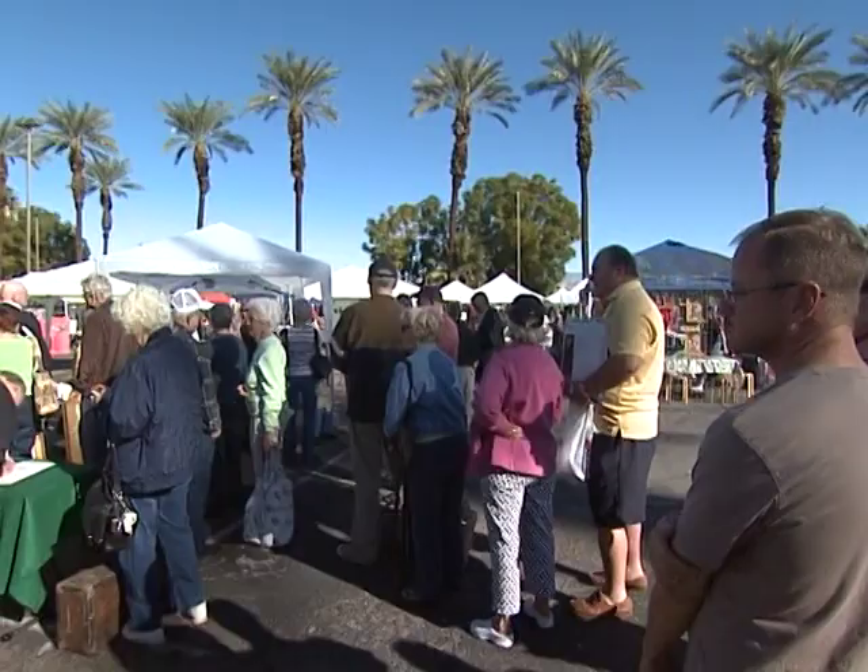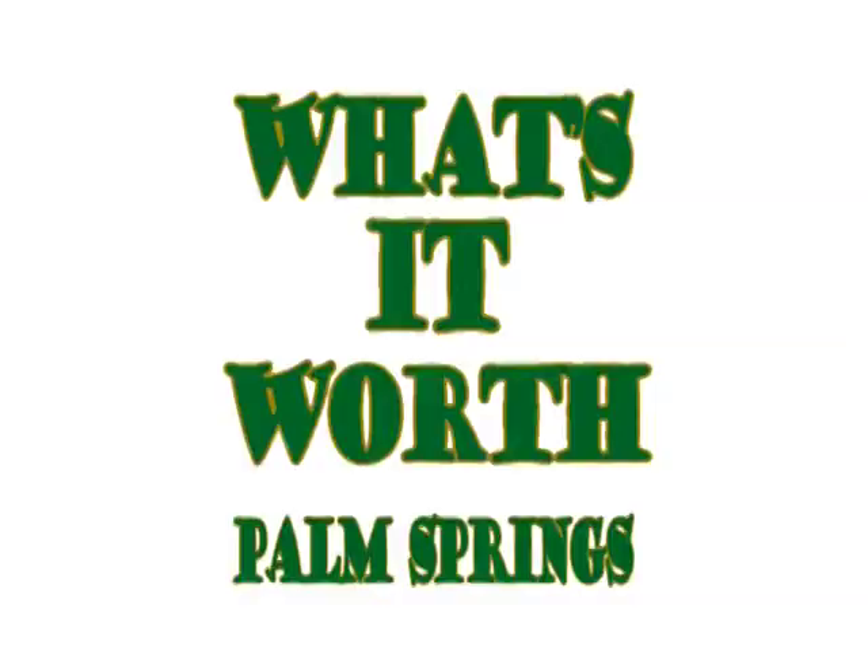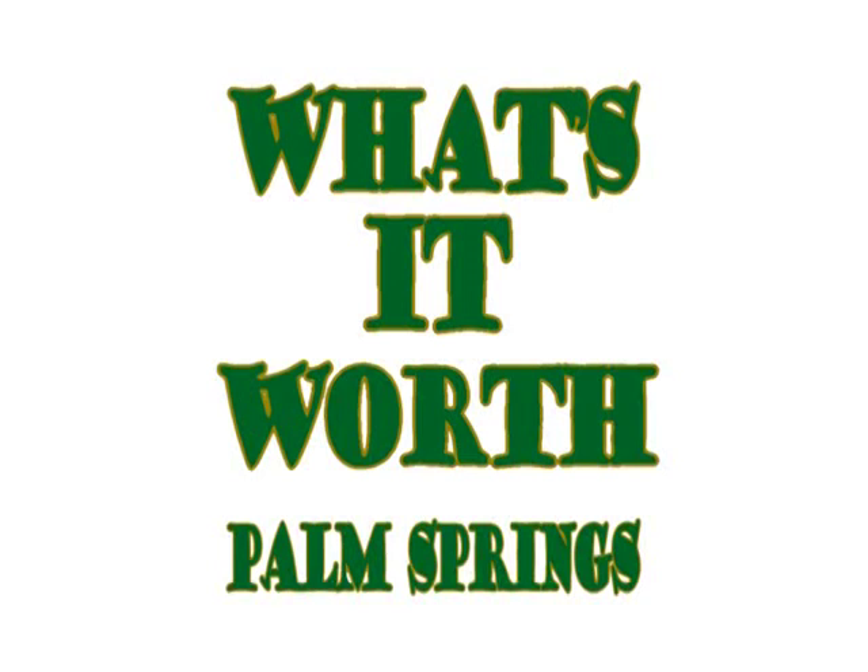Welcome to What's It Worth Palm Springs. We're at the Canyon Plaza South Flea Market on Saturdays, right across from Target in Cathedral City. I'll be your host today along with two experts who will evaluate antiques, paintings, furniture, anything that local people have brought down to find out what's it worth Palm Springs.